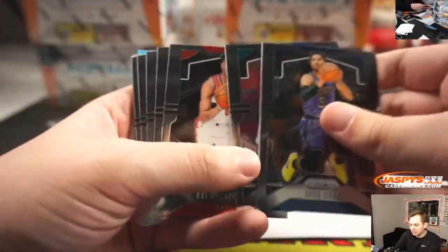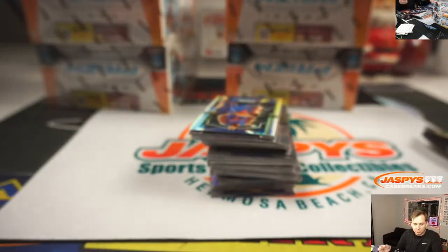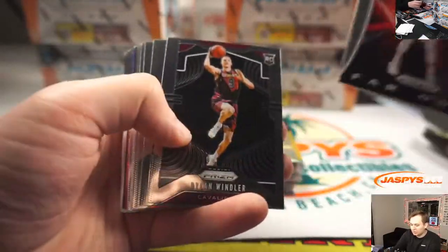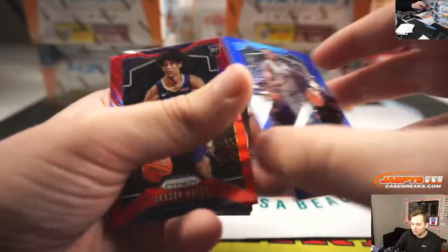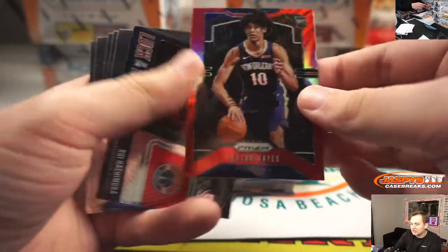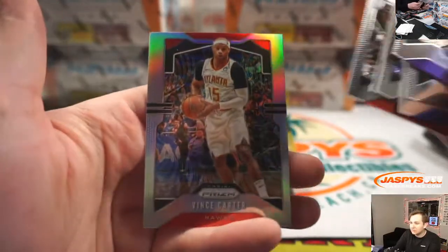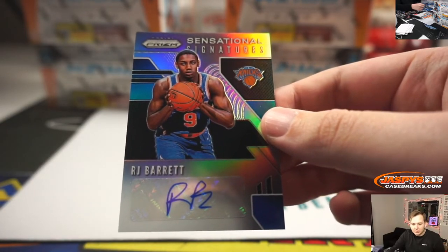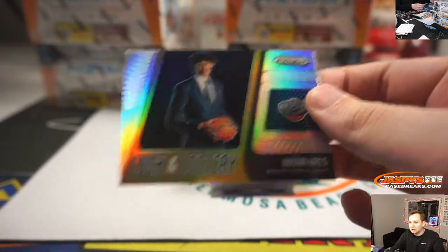There's a Magic Hyper Prizm insert. Silver PJ Washington for Charlotte. And there's Andre Drummond Hyper. There's a Blue Reggie Jackson to 199. And Jackson Hayes Red Wave — nice for the Pelicans. Silver Vince Carter. And a nice autograph for the New York Knicks, Sensational Signatures RJ Barrett — silver auto as well, going out to Danny. Not numbered, but still a nice one. There's a Jackson Hayes silver Luck of the Lottery for the Pelicans.